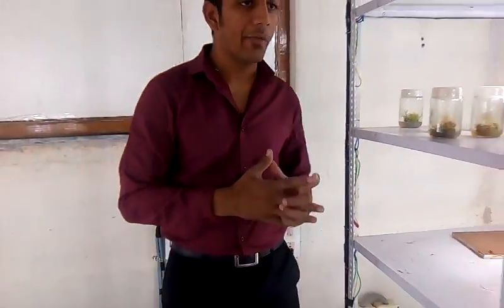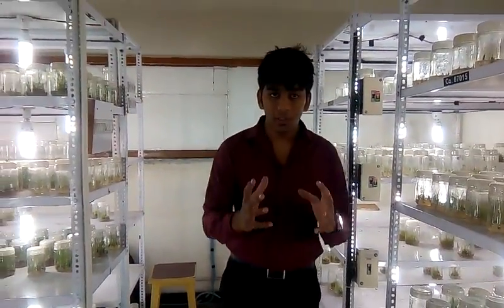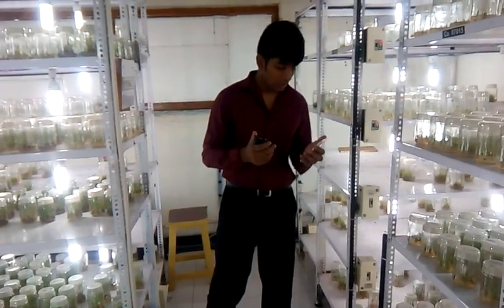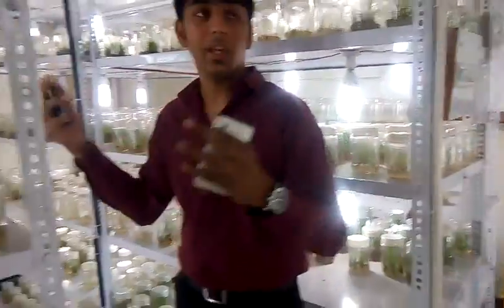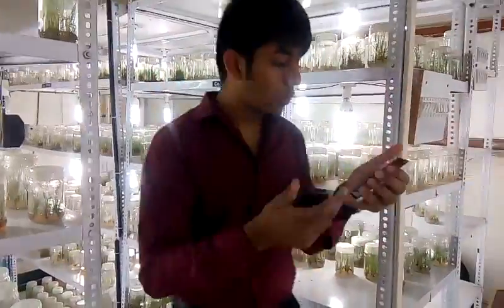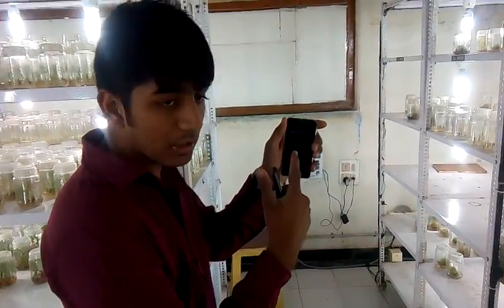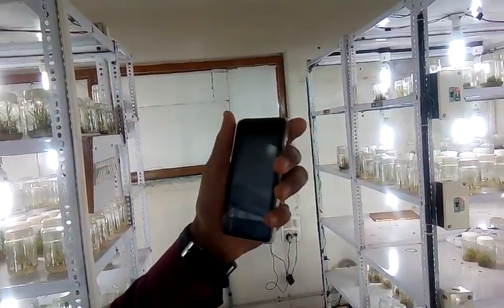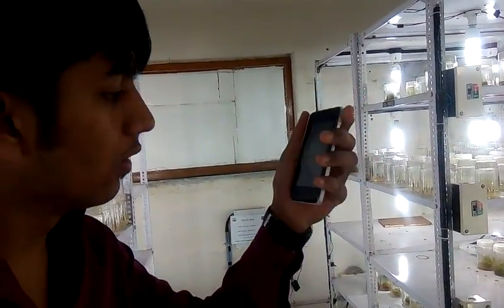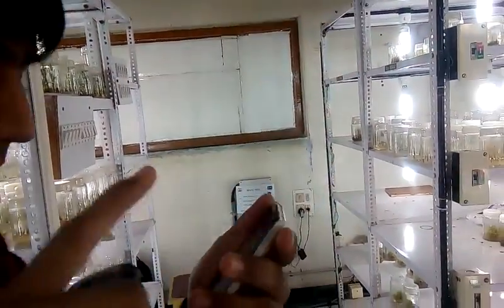Now I would like to show you a practical demo of how the system works. I would like to demonstrate how the system works — you can see there are many lights. Let us connect my hardware with the application. This is the application, I am scanning for the device. Turning on the Bluetooth and searching — it is connected as you can see.